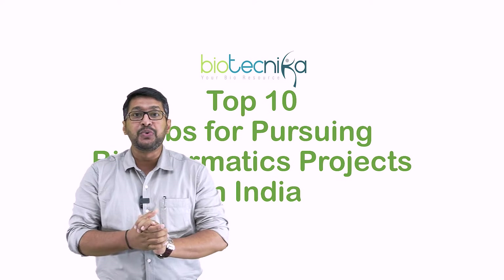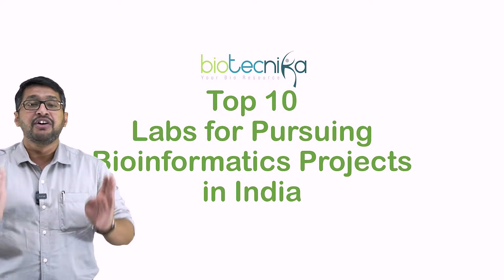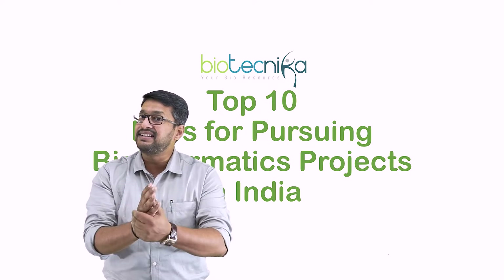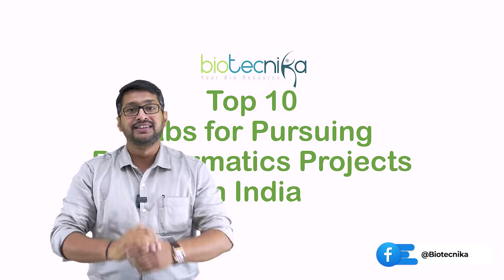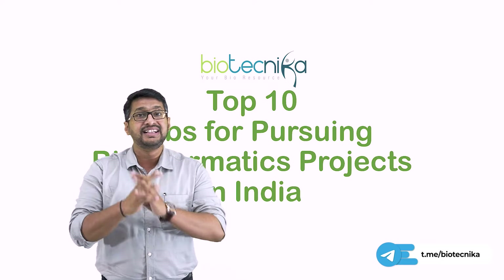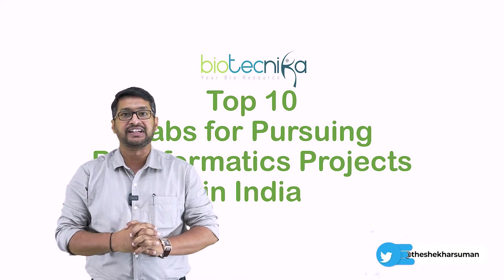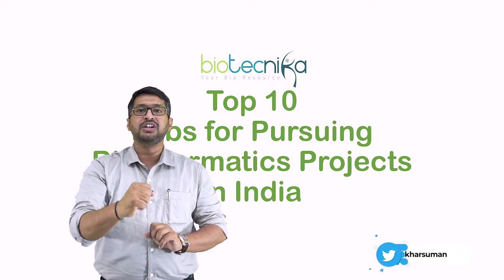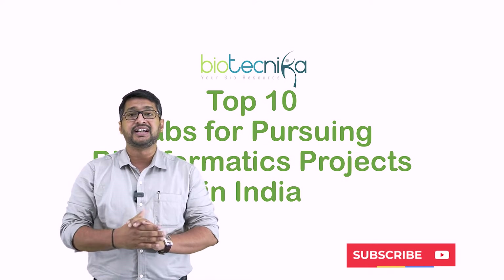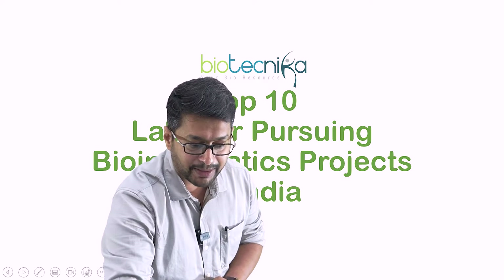We are looking into the best top 10 laboratories for pursuing bioinformatics projects in India, and today I'm giving you these 10 top laboratories. I hope that one day you go and enroll yourself under these particular laboratories, because your success is one of our feathers in our cap. You put up all your hard work with all the various kinds of internships, and these internships from Biotechnica will always help you to gain projects at these distinguished laboratories.